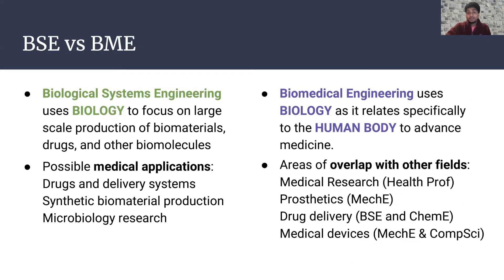BSE versus BME — what's the difference? BSE uses biology to focus on large-scale production of things such as biomaterials, drugs, and biomolecules, with possible medical applications like drug delivery systems, vaccines, synthetic biomaterial production, and microbioresearch. On the other hand, biomedical engineering also uses biology but focuses more on the human body to advance specific components of medicine, overlapping with fields like medical research, prosthetics, drug delivery, and medical devices.